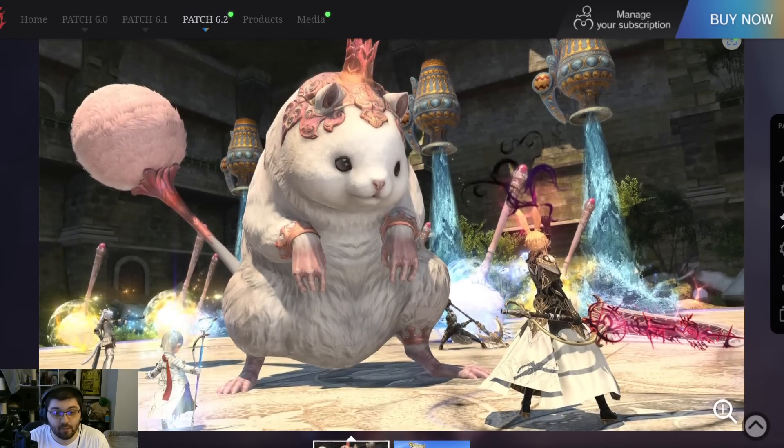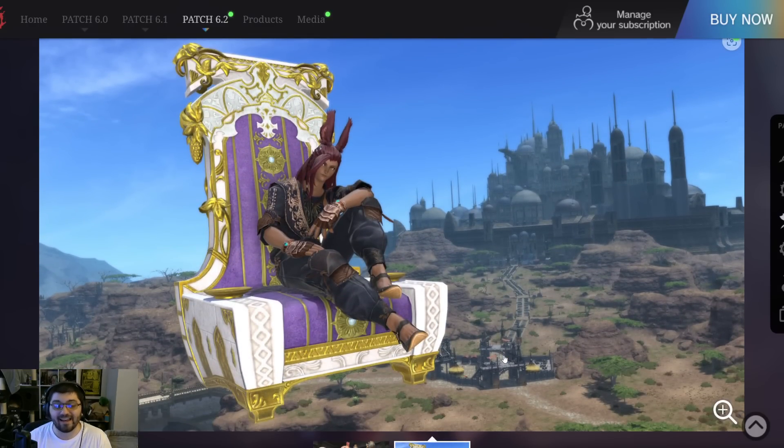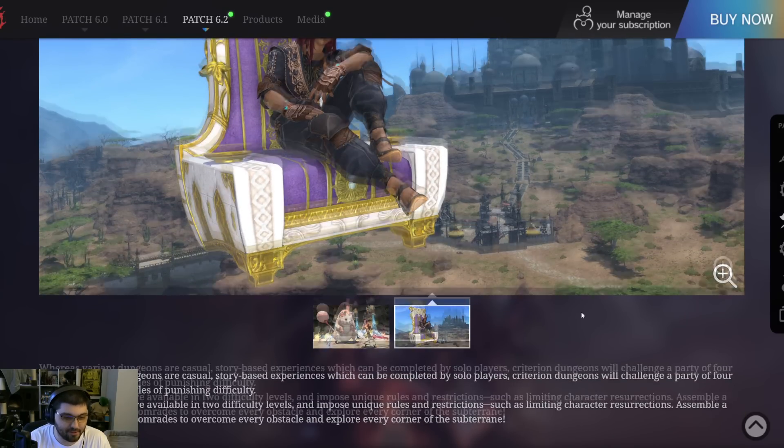For criterion, we got one new image. In case anyone's wondering — I've made this mistake too — that dark knight sword is not the relic weapon; that is the tomestone weapon with a dark knight sigil over it, I think it's Blood Weapon. We also get to see way more pom-poms than I was prepared for. The only new thing is this image of a chair. I'd assume this chair is a reward from Criterion Savage, though it's possible it's from Criterion Extreme. It looks like a Sil'dih throne over a backdrop of Ul'dah, which is very fitting.